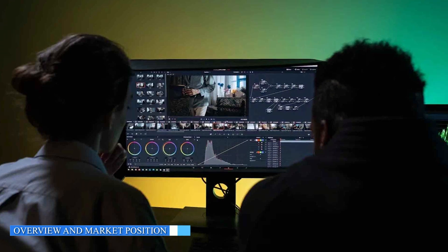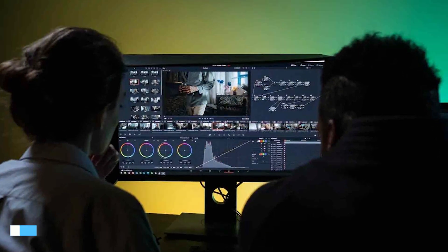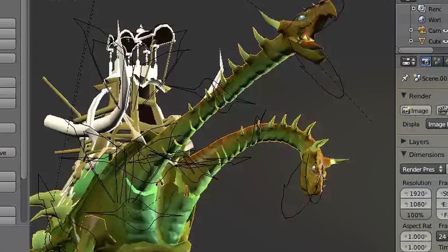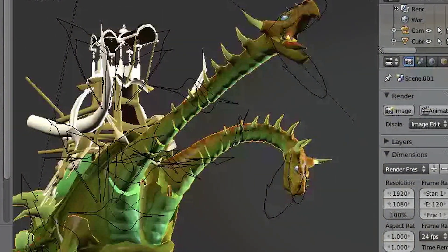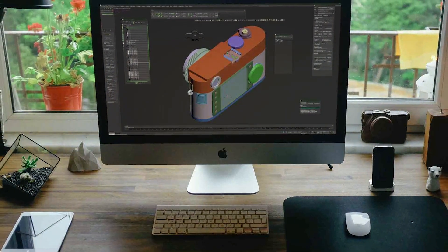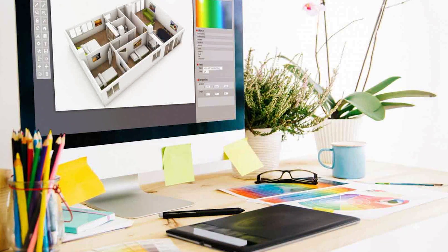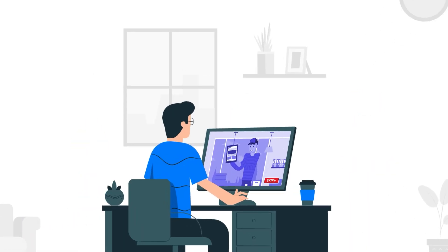Let's begin by providing an overview of Blender and 3ds Max and understanding their market positions. Blender is a free and open-source software known for its versatility and extensive feature set. It is popular among independent artists, hobbyists, and small studios. 3ds Max, developed by Autodesk, is a comprehensive commercial software that offers advanced modeling, animation, and rendering tools. It is widely used in professional studios and is known for its industry-standard capabilities.